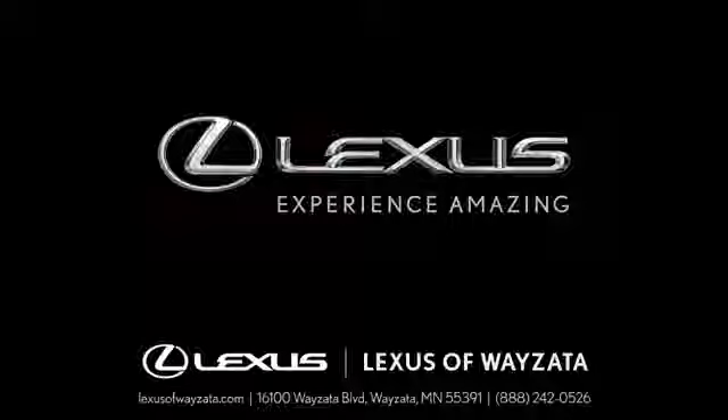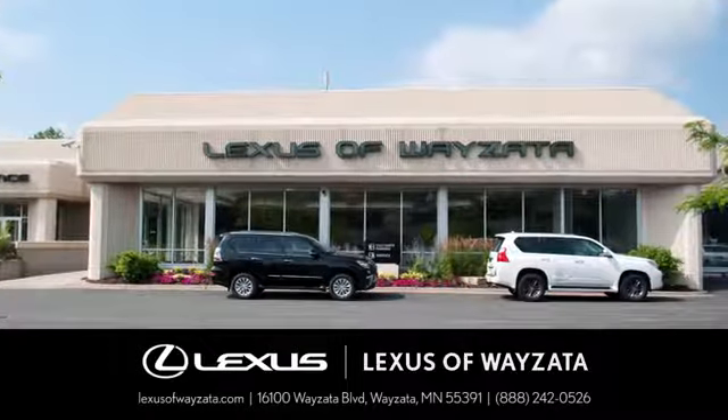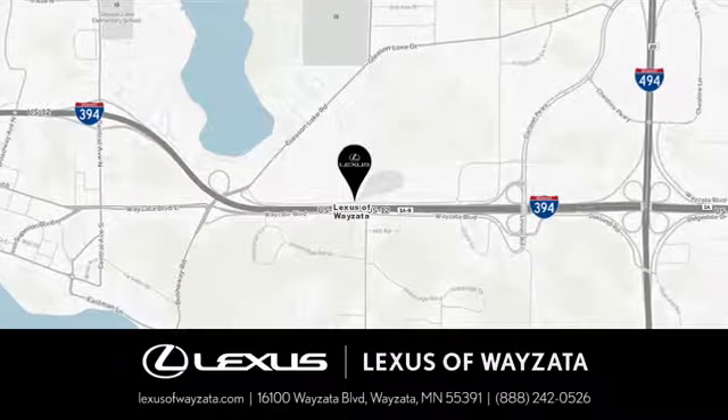See it for yourself today. Experience luxury at its highest level. Conveniently located at 16100 Wyzetta Boulevard in Wyzetta, Minnesota.